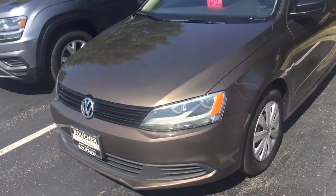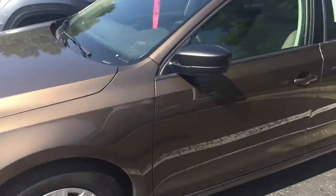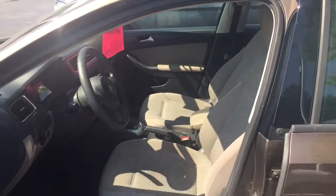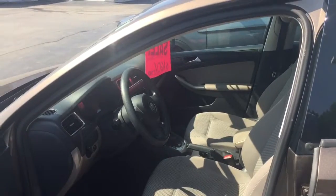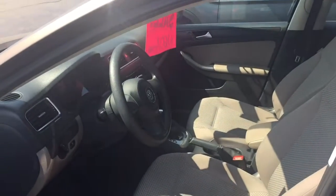Here's our 2014 Jetta. This is a certified VW and it's priced under 10 grand, so there's not a whole lot of these. When they're certified they come with a two-year, 24,000 mile warranty which is good at any Volkswagen dealership. There's also special financing available through VW where they'll make your first payment.